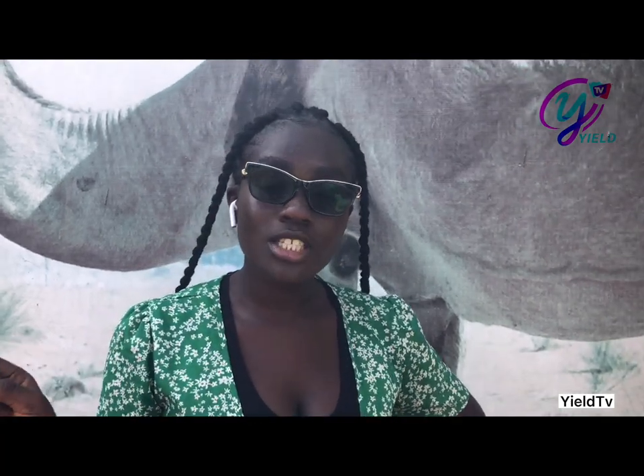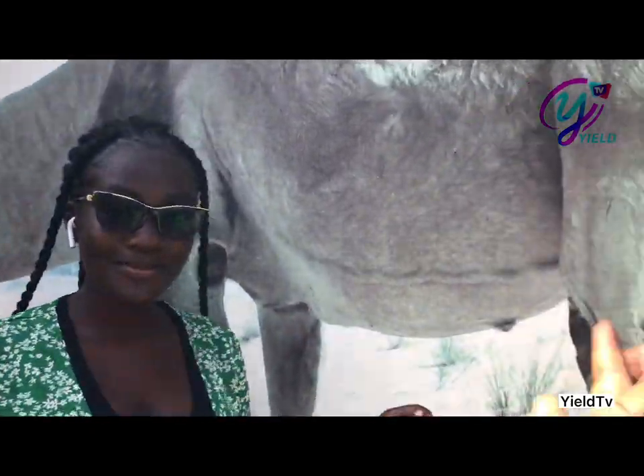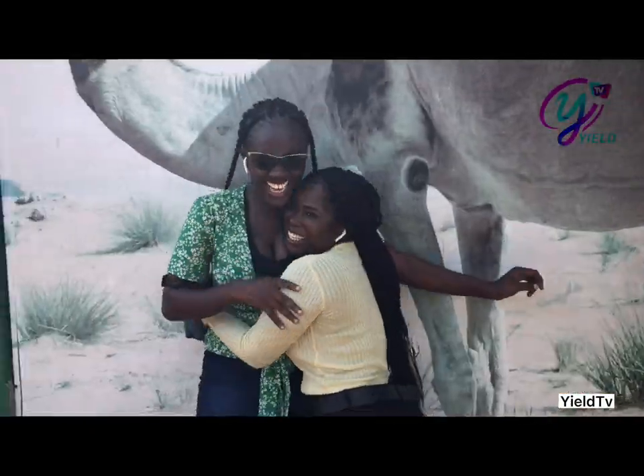It was really, really interesting guys. We had a lot of fun. Stay tuned and don't forget to hit the subscribe button. Turn on the post notification bell so that any video that we post, you'll be the first person to have it. Bye! You're watching Yield TV where you get your informative, educative, and leadership documentaries. Don't forget to subscribe and like this channel. Thank you for watching. Bye bye!